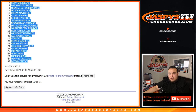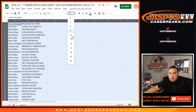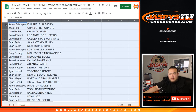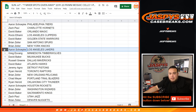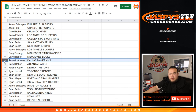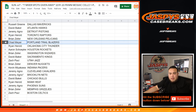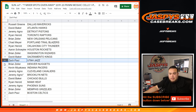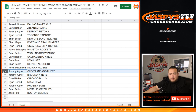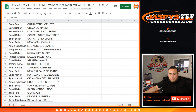76ers down to the Boston Celtics. Aaron with the 76ers, Zach with the Hornets, David with the Magic, Russell with the Clippers, David with the Warriors, Brian with the Spurs and Knicks, Aaron with the Lakers, Greg with the T-Wolves, David with the Bucks, Russell with the Mavericks, David with the Hawks, Jeremy A with the Pistons, Ryan with the Raptors, Brian with the Pelicans, Chad with the Blazers, Ryan with the Thunder, Aaron with the Rockets, Brian with the Wizards, David with the Kings, Zach with the Jazz, Brian with the Nuggets, Kevin with the Pacers, Jeremy with the Cavs and Nets, David with the Bulls, Ryan with the Heat, Jeremy with the Suns, Brian with the Grizzlies, and Zach with the Boston Celtics.